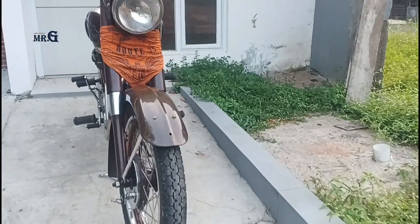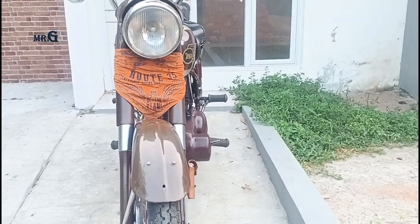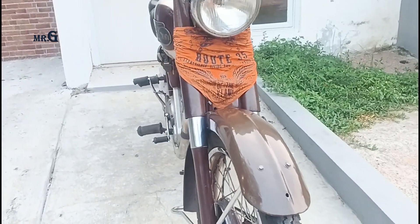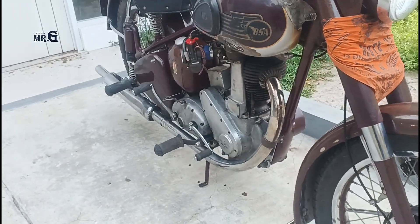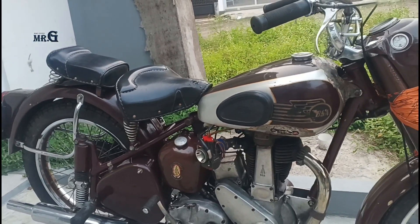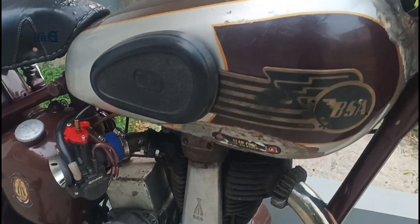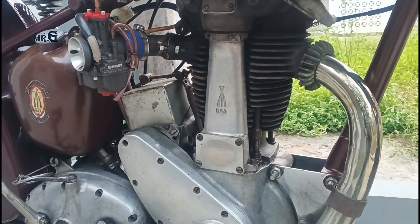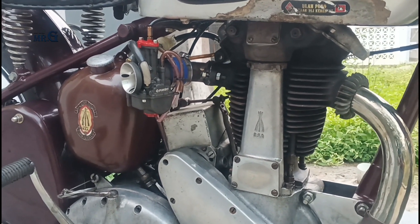Tentang performa mesin, BSA B31 Plunger 52 ini memiliki mesin 4 tak OHV berkapasitas 348cc originalnya, dengan tenaga 16,5 hp pada 5250 rpm, yang menghasilkan torsi sebesar kurang lebih 25,2 Nm pada 4000 rpm. Performa mesinnya begitu luar biasa, mesinnya yang bisa memuntahkan tenaga dengan sempurna serta ramah lingkungan, sehingga menjadikannya salah satu motor yang sangat terkenal saat itu.